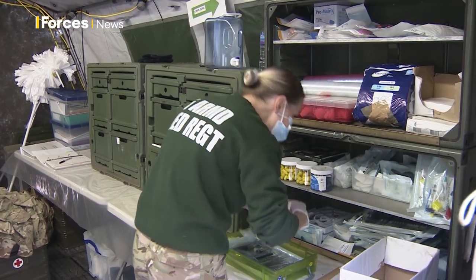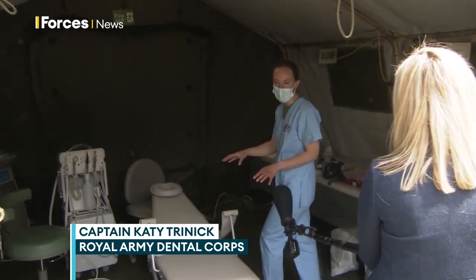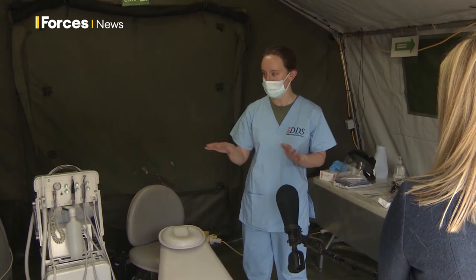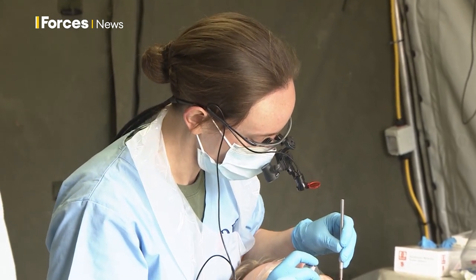We'll go in now and have a look at all the deployed kits. The patients would come in this way and they take a seat here. There'll be myself, the dentist, and one dental nurse, and then we've got all the deployed kits here. Everything that we would have in a normal dental centre we have here, and we can do all the treatment that we need for our patients here.